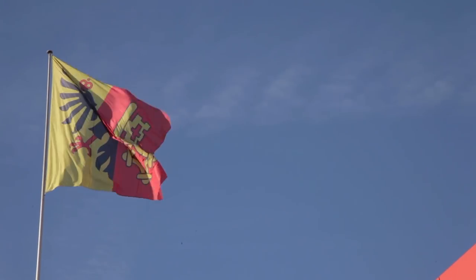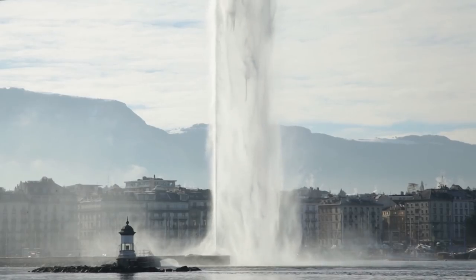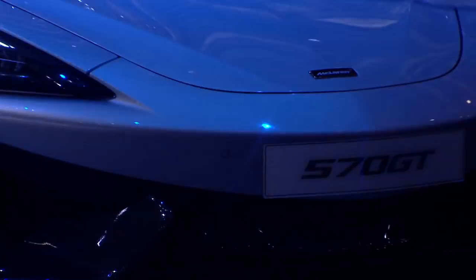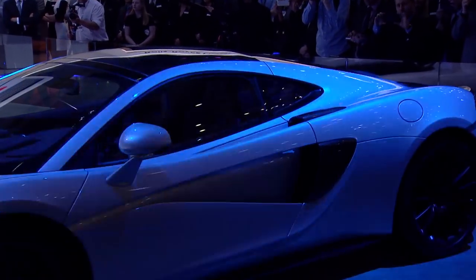Welcome to McLaren Geneva 2016. It's our fourth year here at Geneva. We've been talking about new products but we've also been talking about our business as well. From a product perspective, really the star of the show for us is the 570 GT, and we've been looking forward to it.